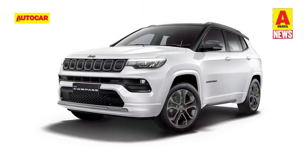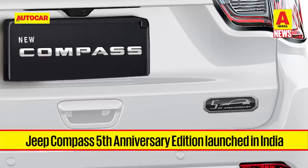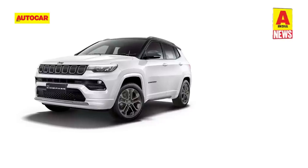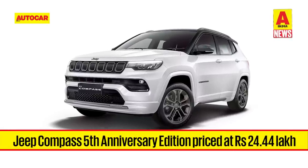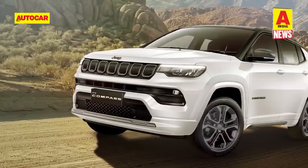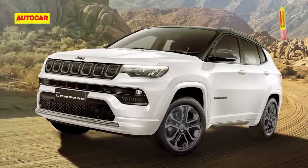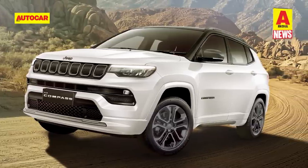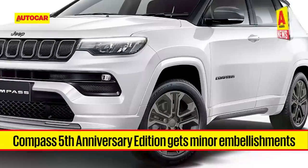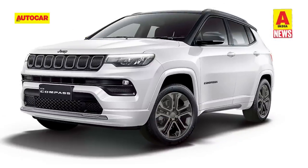Jeep is celebrating a milestone of its own, with the Compass having completed 5 years in India. To commemorate the occasion, Jeep has launched the Compass 5th Anniversary Edition, starting at Rs 24.44 lakh, sitting between the Limited and Model S trims. The model is on offer with the 1.4-litre turbo petrol with DCT, the 2-litre diesel with 6-speed manual, and the 2-litre diesel with 9-speed automatic with 4x4. The special edition gets a new gloss black grille, grey bumper garnish, grey wing mirrors, dual-tone 18-inch alloy wheels and body-coloured cladding with contrast roof rails.